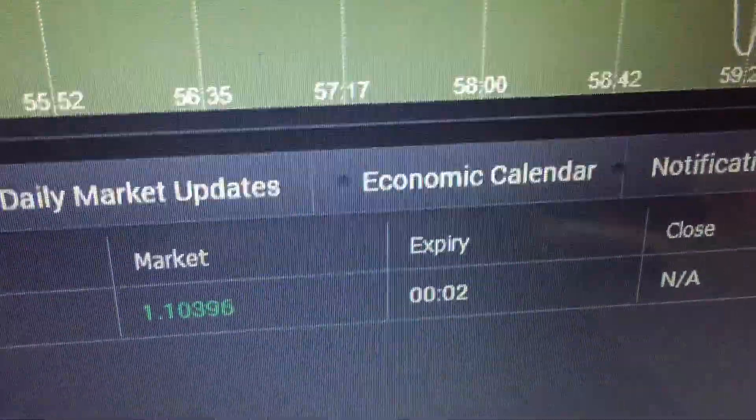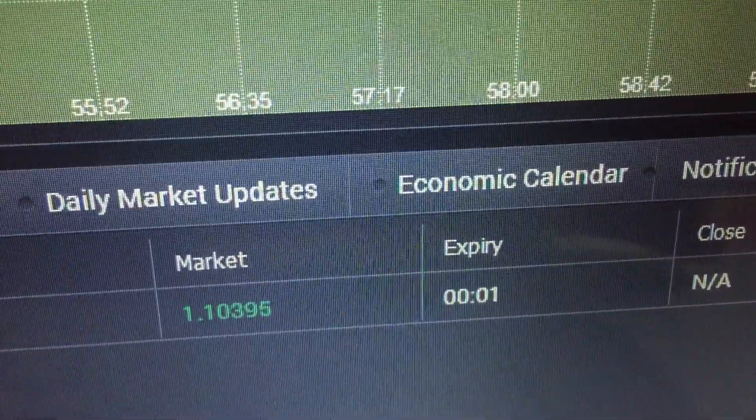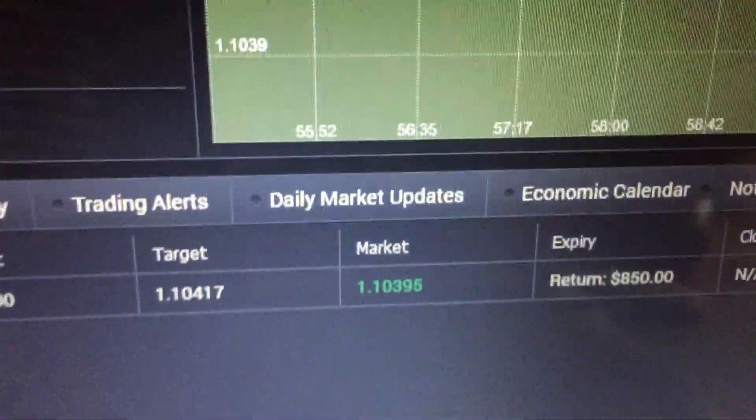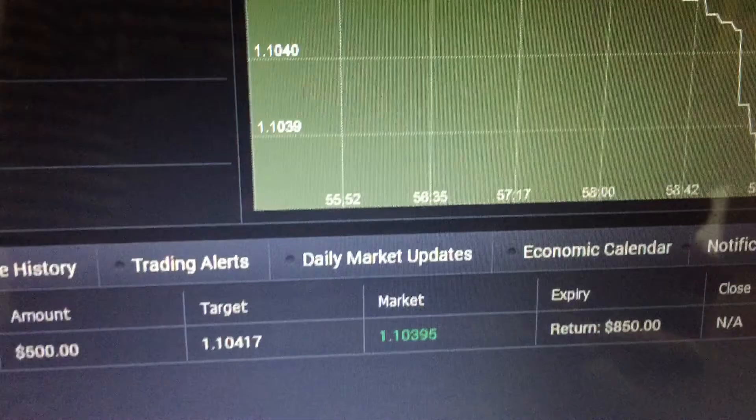What's more important is the price here and not the color. When it expires, it just tells us whether we take back the money or not. $350 profit made for the first trade of the day. I'll talk to you again.